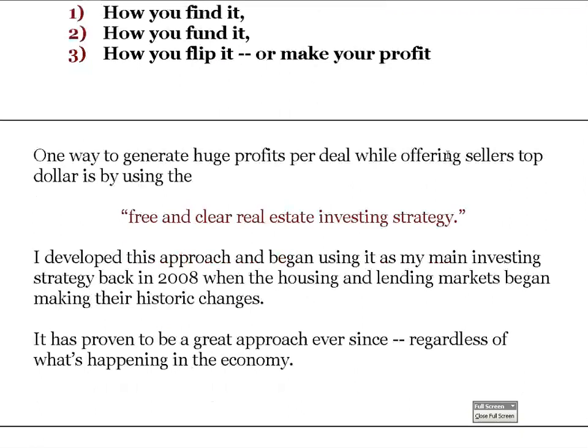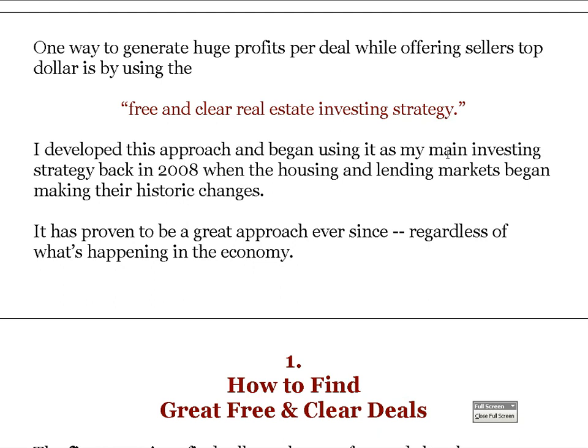I developed this free and clear investing strategy back in 2007–2008 as a main investing strategy after the housing and lending markets collapsed. We've actually been using the strategy since 2003, but as a main investing strategy since 2008, and it's proven to be a great approach ever since, regardless of what's going on in the economy. I'm always looking for bright spots — fortunately this works in any type of economic situation.